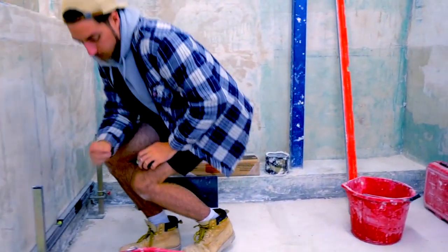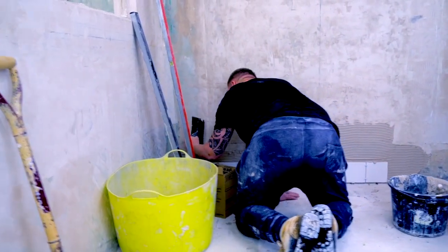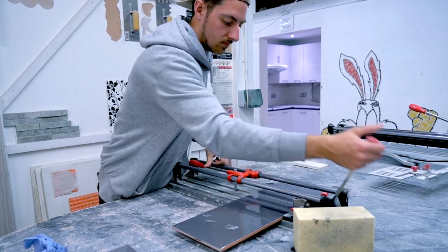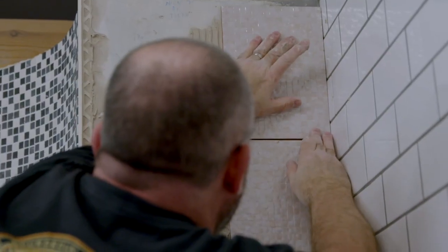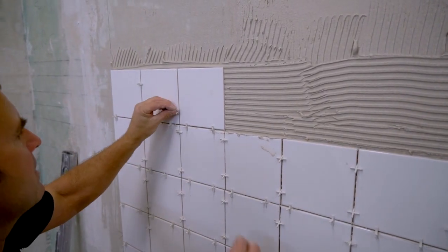With a dedicated tiling centre that recreates the real-life environments you'll be working in, AbleSkills offers more variety in tiling than any other training provider. Kitchens, bathrooms, and shower areas will give you hands-on experience that means you'll be able to tackle any situation you encounter.